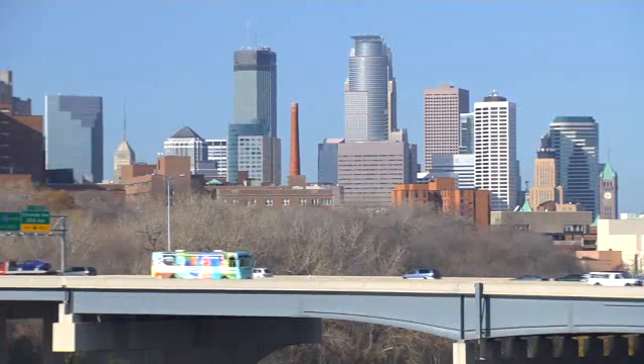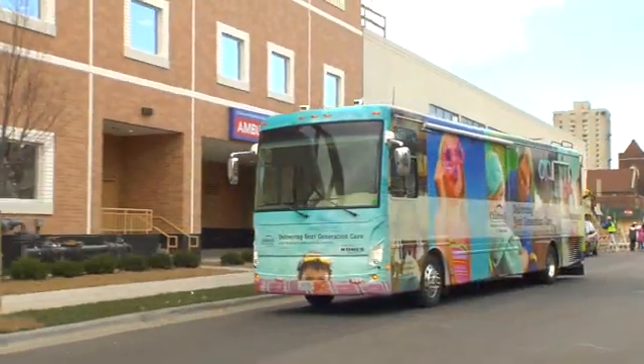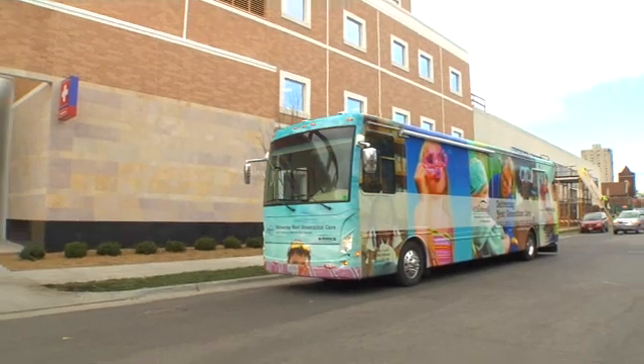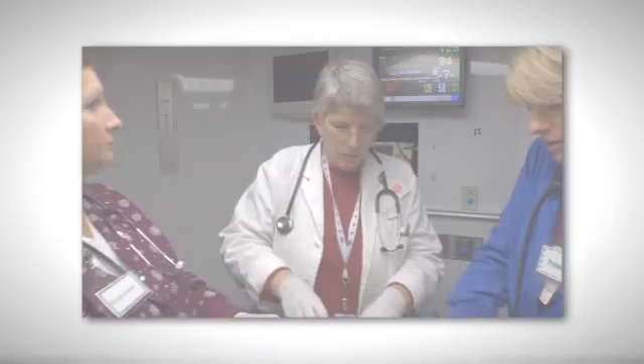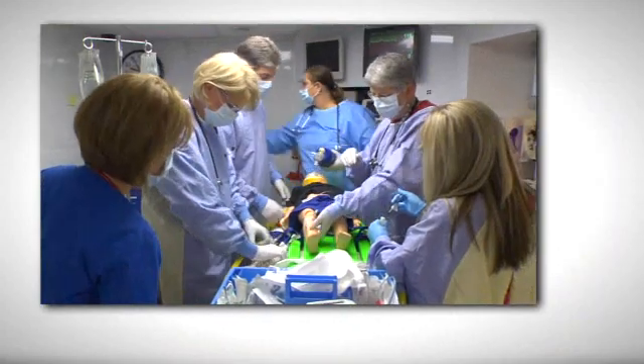Because the simulation training center is mobile, children's can share its expertise with other hospitals across the upper Midwest. I'd say pick up the phone and call. Just do it, because you will provide much better care than you currently do. And when your staff is more confident and comfortable, patients are getting better care. That's the ultimate win-win, and that's why we're here.